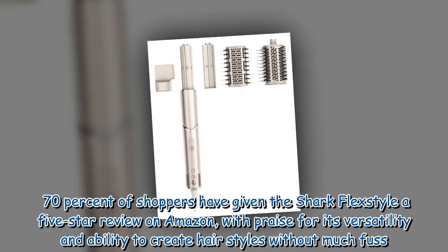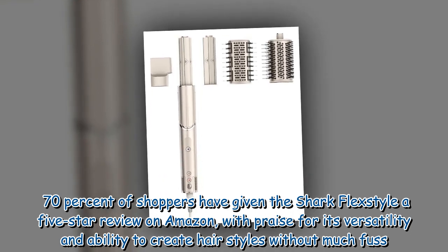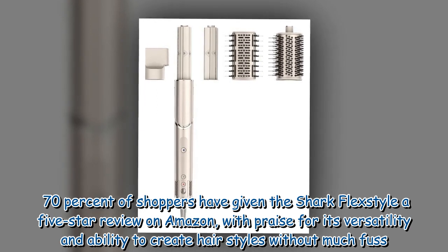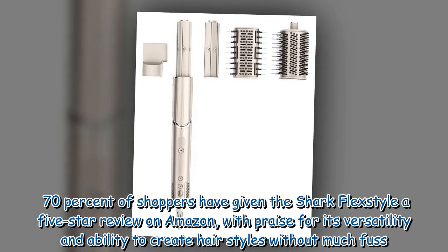70% of shoppers have given the Shark FlexStyle a 5-star review on Amazon, with praise for its versatility and ability to create hairstyles without much fuss.